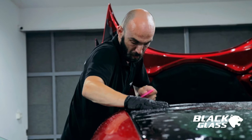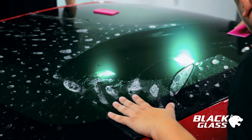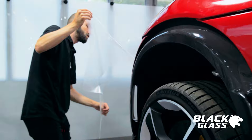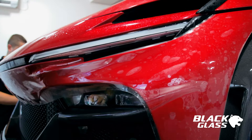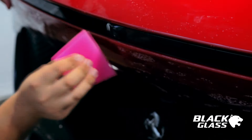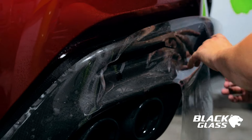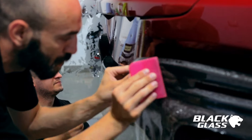As you can see in this video, we will show you how the stainless steel PPF foil looks on our Purosangue. We applied a PPF polyurethane paint protection film which includes hydrophobic layers. The whole car has not changed its appearance, but it is now protected from all mechanical damage, both on the road and off it.